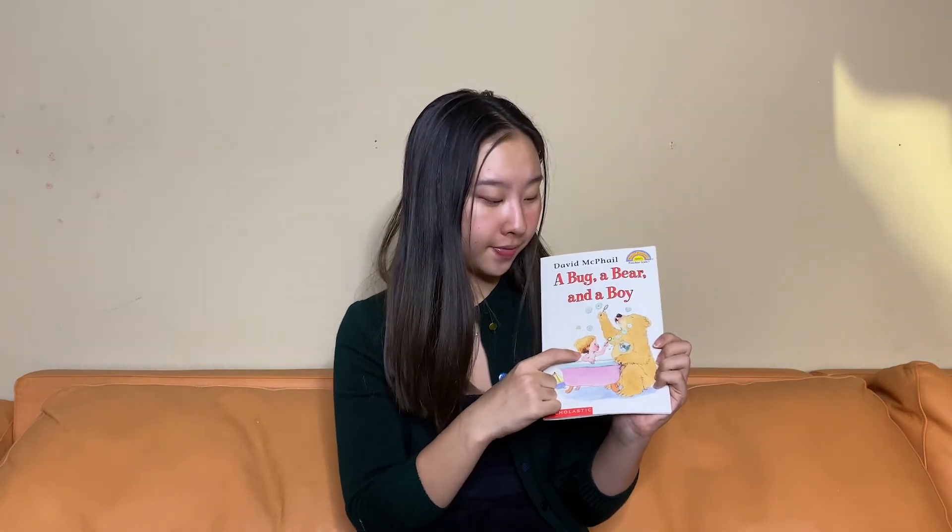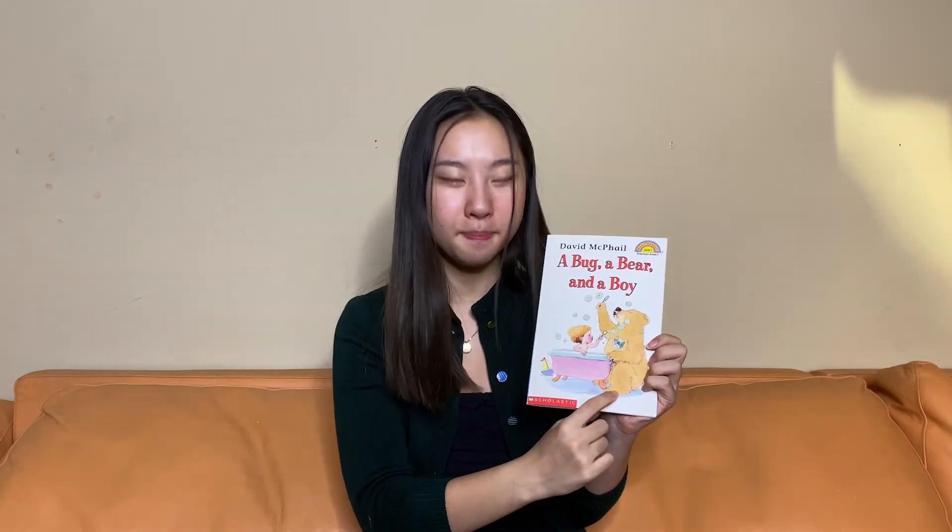Good night, boy. Who was your favorite character? Did you like the boy? The tiny bug? Or the big, big bear? I hope you enjoyed this storytime with Book Bears. I hope you have an amazing rest of your day. Bye-bye!